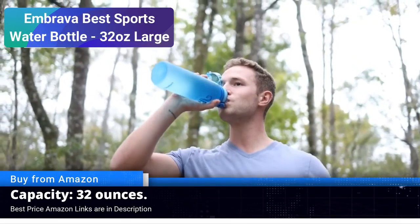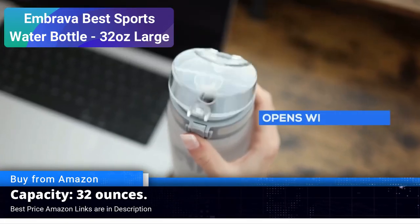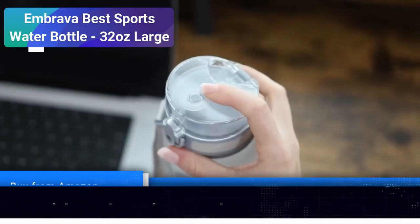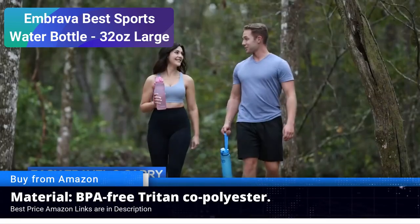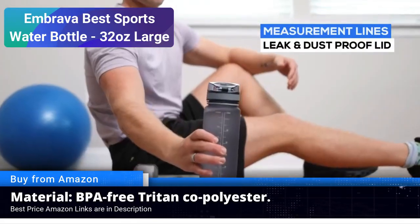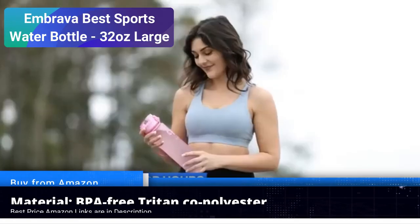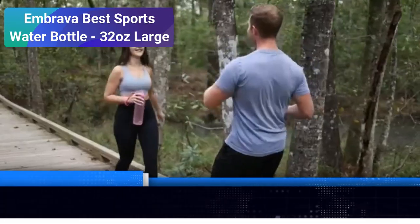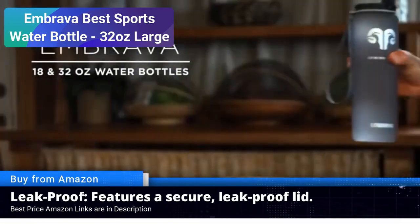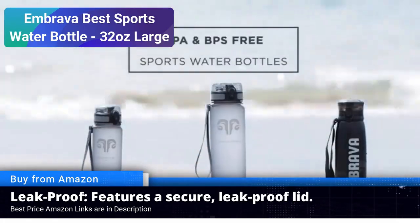When it comes to staying hydrated on the go, the Imbrava best sports water bottle is a standout choice. This 32 oz large capacity bottle has made its mark as one of the top contenders in the world of sports water bottles available on Amazon. Size and capacity: the Imbrava best sports water bottle boasts a generous 32 ounce capacity, making it an ideal companion for your active lifestyle, whether you are hitting the gym, going for a run, or spending a day outdoors — this bottle ensures you won't run out of hydration anytime soon.